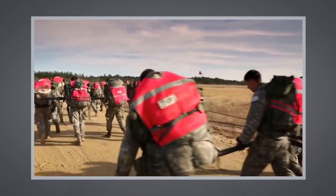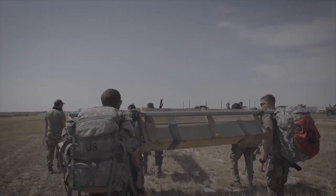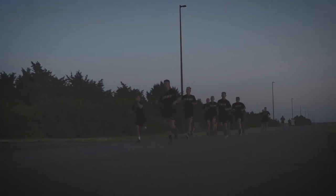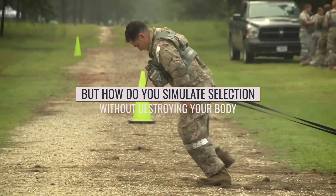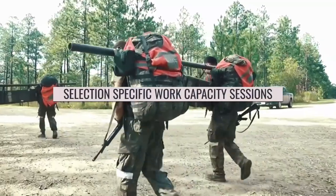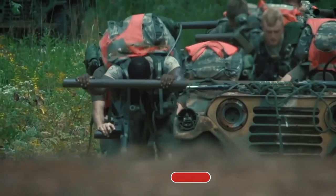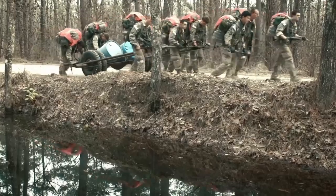After you've developed that reservoir of strength and endurance, you need to put all of the pieces together and simulate the demands of selection so that you can better manage that stress and perform well. But how do you simulate selection without destroying your body while continuing to make progress? You do it through what I call selection-specific work capacity sessions — sessions that train your ability to complete repeat efforts similar to the demands of selection over a given duration.